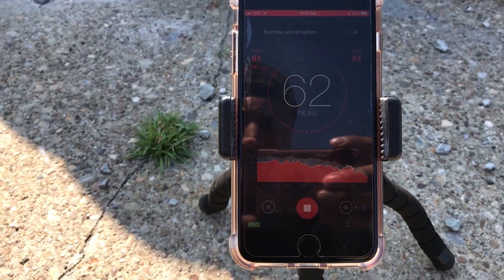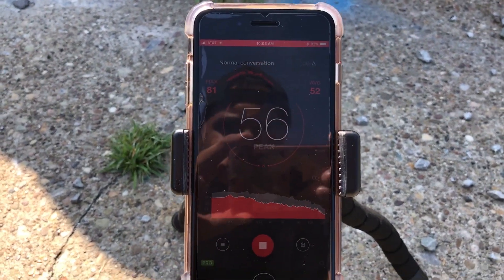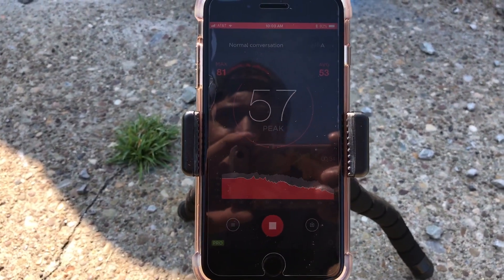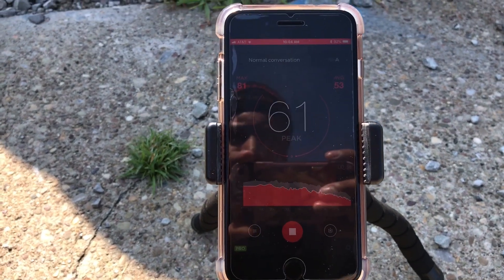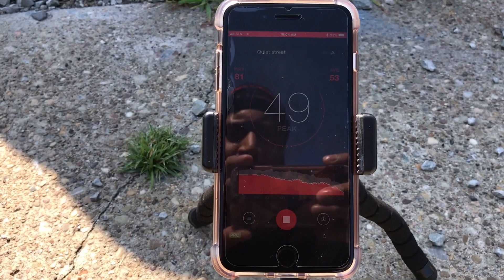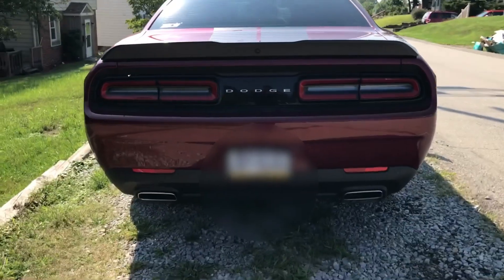All right, so in this video I'm going to do a decibel reading. If you can see that phone, I also have the screen record on. It seems to be pretty accurate — it's just an app on the iPhone. We're gonna go ahead, give it a cold start, a couple revs, and we're gonna see how many decibels this gets.